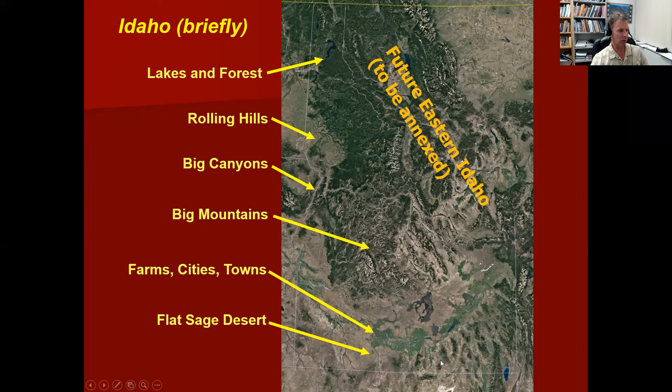Down in the southern part of the state is where most of the population is, along the Snake River Plain. There's lots of farms — agriculture is a big business — and most of the cities and towns are here. As you head toward the border with Nevada and Utah, it's a vast desert dominated by sagebrush. So we're really quite a diverse state. I like to joke that a little chunk of Montana would make a nice addition to Idaho and help us have a more rectangular shape instead of this trademark zigzaggy shape along the continental divide.